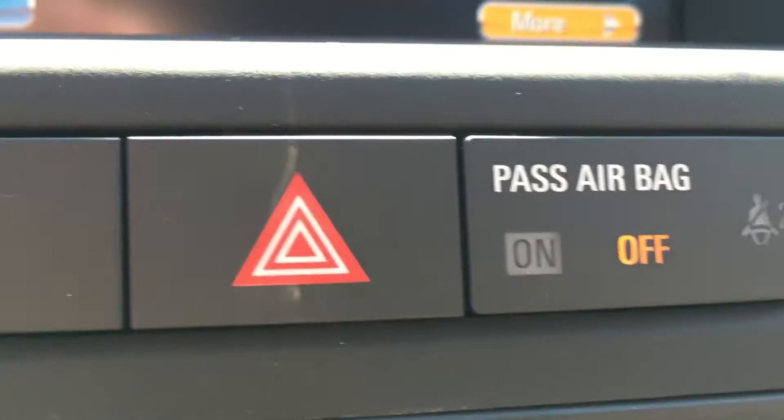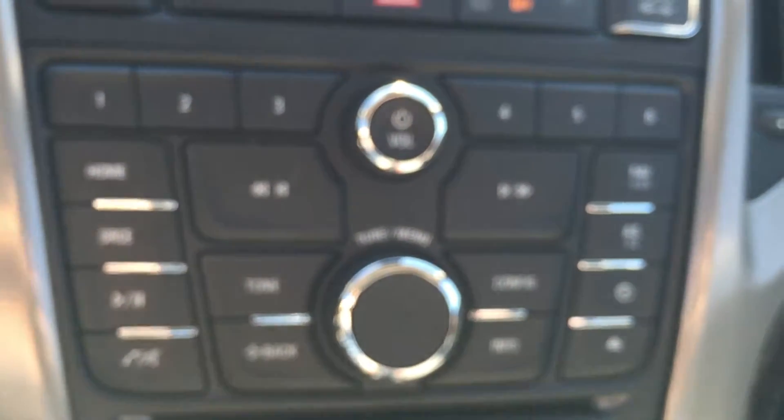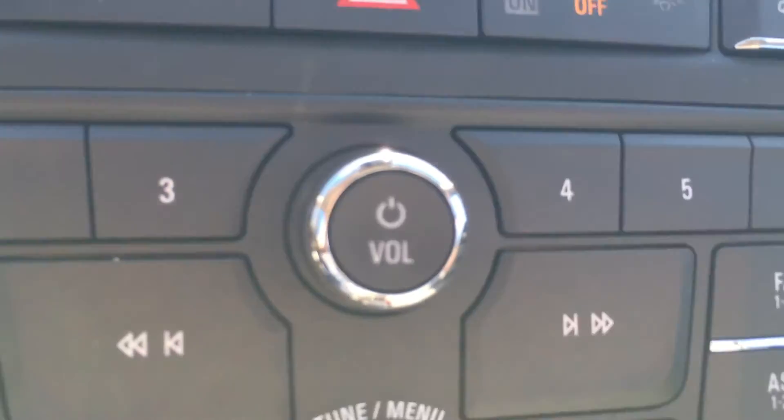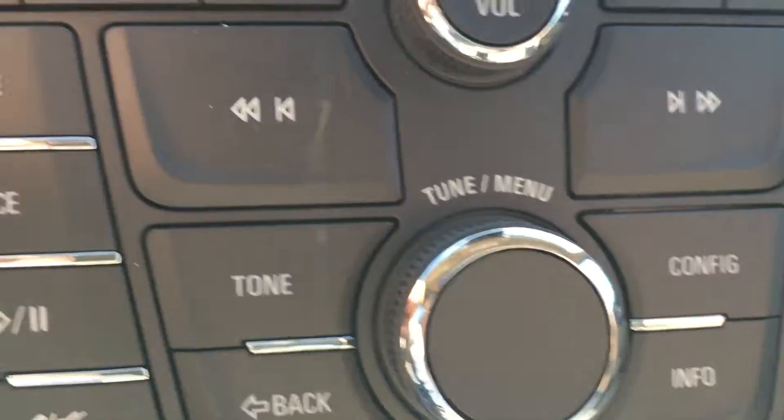Moving down from there, there is the traction control button as well as the hazard lights and the trunk release. And down from there, these buttons control the screen up above and the stereo system. The top dial will turn the stereo system on and off and control the volume, while the one below will help you navigate the menu or choose a radio station.